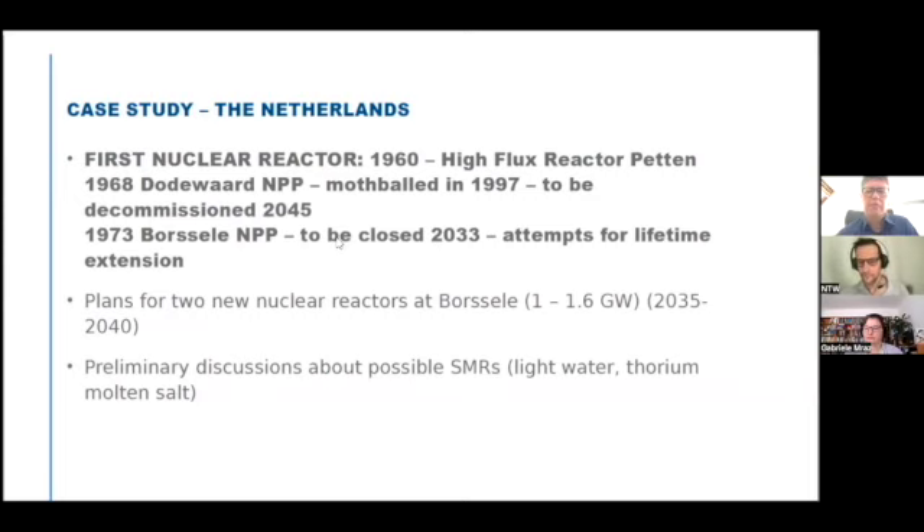The first nuclear reactor in the Netherlands was the High Flux Reactor in Petten, which is still operational. It is from 1960, so that's a reactor which is 63 years old — a research reactor. In 1968, a small reactor for electricity production was started up at Dodewaard, in the mid of the country on the River Waal, which is one of the largest parts of the Rhine River.